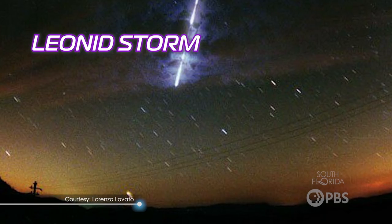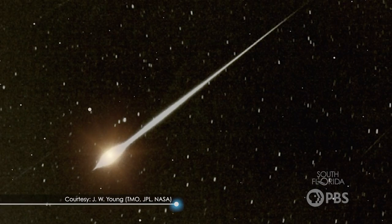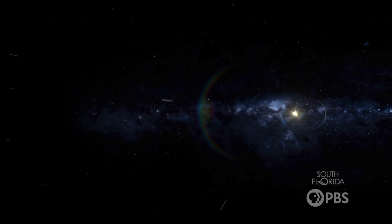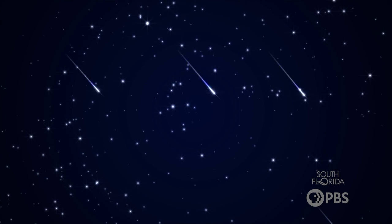Every 33 years or so, viewers on Earth also experience something called a Leonid storm that can peak with hundreds or thousands of meteors seen every hour depending on your location. One special Leonid storm occurred in November of 1966 when thousands of meteors fell through the atmosphere during a 15 minute period. There were so many that they appeared to fall like rain. How cool is that?